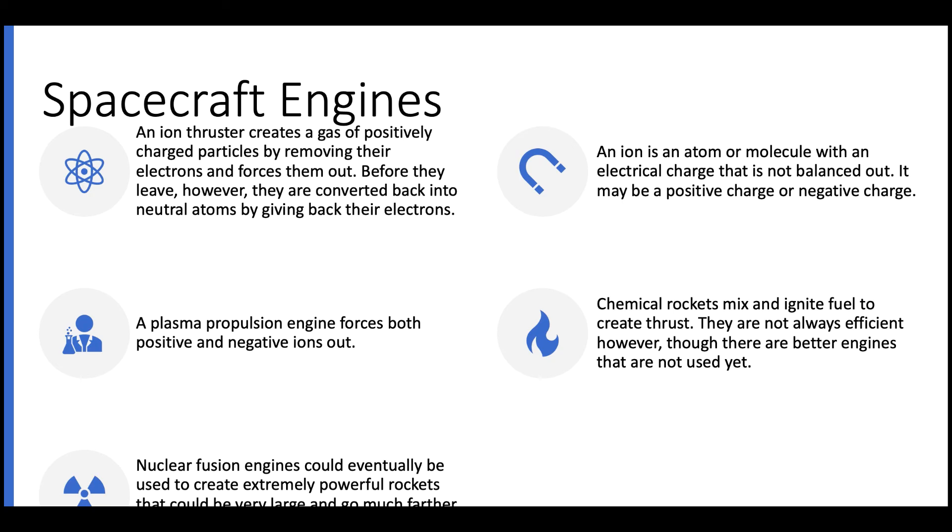Nuclear fusion engines are actually being constructed right now. There is a large project called ITER that is making a nuclear fusion power plant, though this plant will not be used for space travel — it will be used to generate electricity. A similar type of power source is being made by the Lockheed Martin Corporation, called the compact nuclear fusion engine. It is far smaller than a power plant, and one of its purposes is to power large spacecraft. Once these engines are feasible to build, many other forms of proposed space travel could actually become useless.